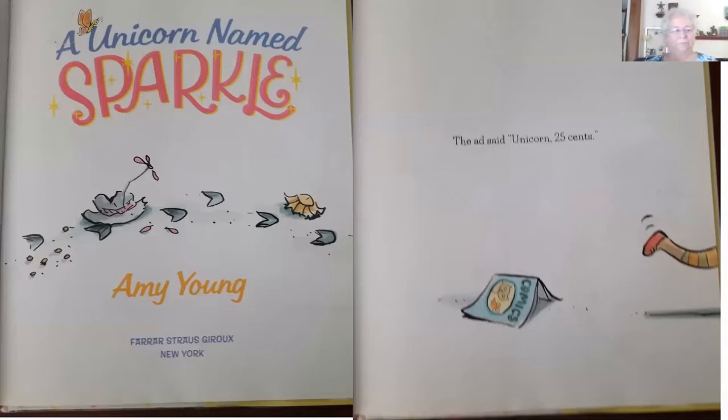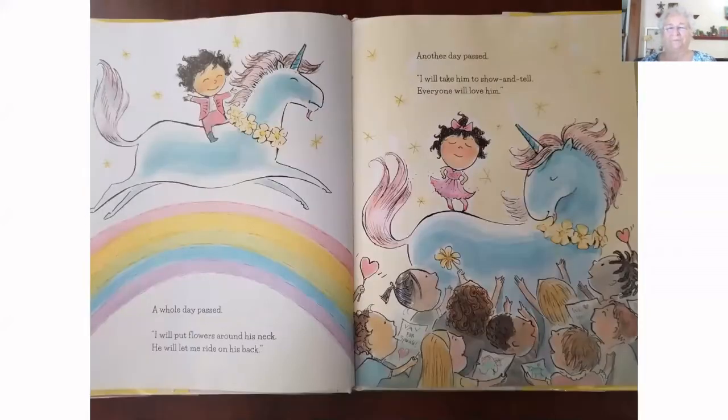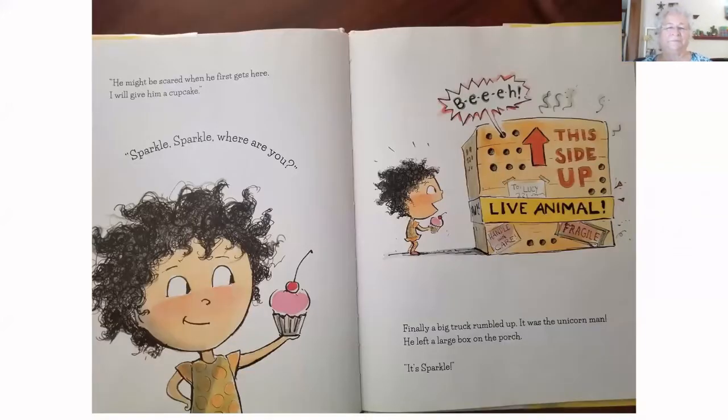The ad said: unicorn, 25 cents. Lucy sent in the money — she could hardly wait. 'I will name him Sparkle. He will be blue with a pink tail and a pink mane.' A whole day passed. 'I will put flowers around his neck. He will let me ride on his back.' Another day passed. 'I will take him to show and tell. Everyone will love him. He might be scared when he first gets here — I will give him a cupcake.' Finally, a big truck rumbled up. It was the unicorn man. He left a large box on the porch. It's Sparkle!